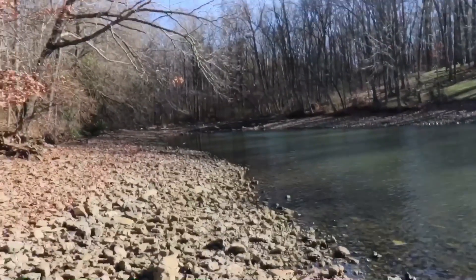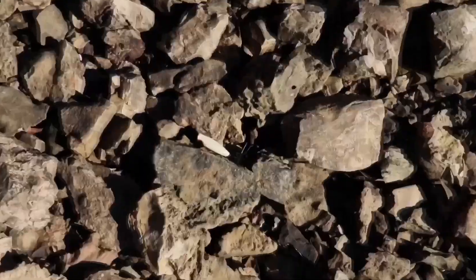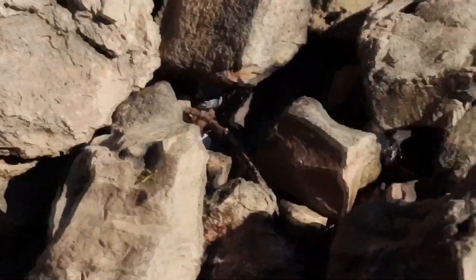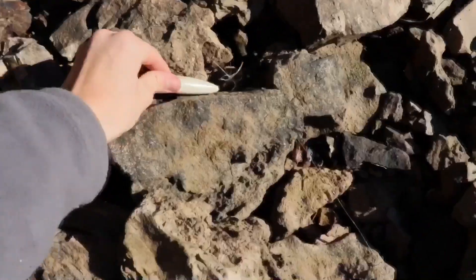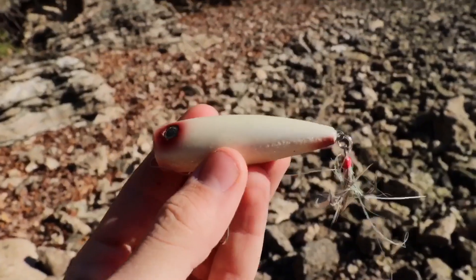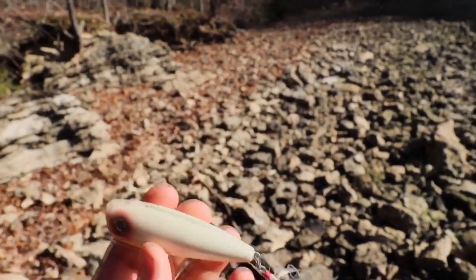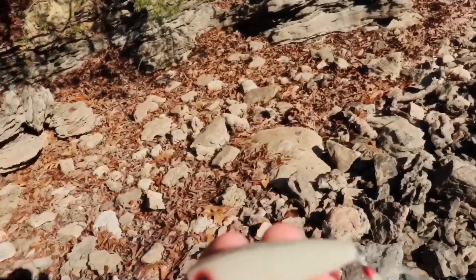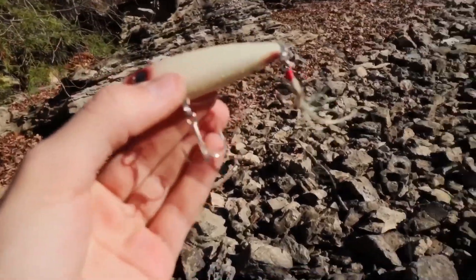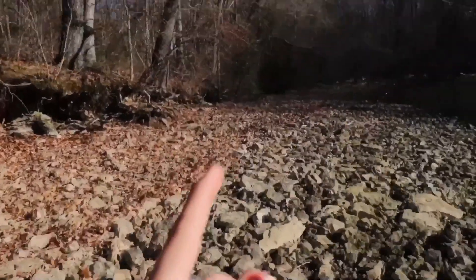There is the cove — first cove we're searching back there. Boom, a Pop-R! I don't know how it ended up on the bottom here, but we got it. Yes, the Pop-R, this is a Yellow Magic Magnum, which if I'm not mistaken is a pretty expensive Pop-R and it still has the hooks on everything. We lucked out and found a nice one here. Let's see what else we can find back here.